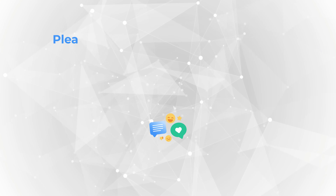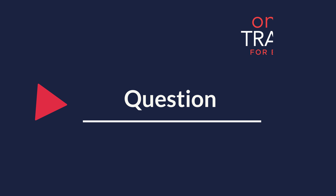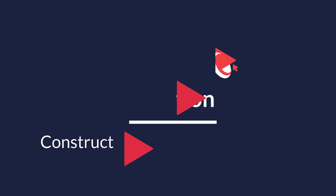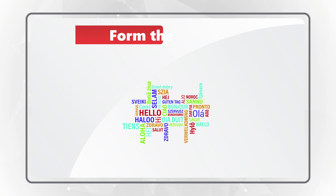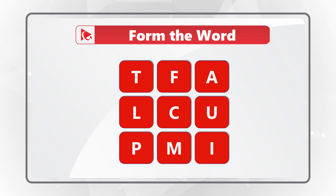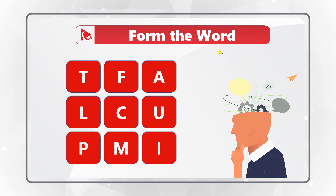Hopefully you've enjoyed this tricky question and now know how to answer similar problems on the test. This question truly tests your knowledge of the English dictionary. You need to form a word using all the letters only once, and there are 9 letters that you can see on the screen: T-F-A-L-C-U-P-M-I. Give yourself a little bit of time — it's a very complex 9-letter word. Consider pausing the video to get to the correct answer.